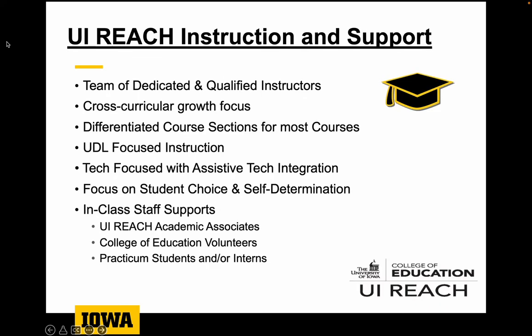A few quick highlights on what our classes look like here within the UiReach program: they're all taught by a team of dedicated and qualified UiReach instructors. Class sizes vary from anywhere between 6 and 8 students for smaller reading or academic skill-building classes, up to between 20 and 25 students for full cohort classes. We have UiReach academic associates — hired undergrad or graduate students usually with disability support or academic backgrounds — as well as volunteers from the College of Education pursuing teacher education certification, and practicum students or interns. Usually we'll have anywhere between one or two, sometimes up to three, four, or five in-class student staff supports available during learning time.